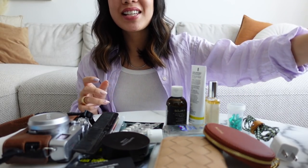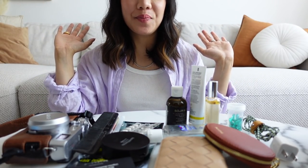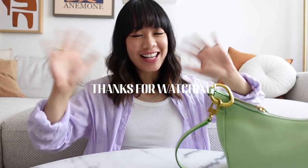So that was it for my bigger bag — what's in my bigger bag. I hope you guys enjoyed this what's in my bag video. I hope you guys found it as fun as I find watching other people's what's in my bag videos. Thank you guys again for watching — see you guys next time.